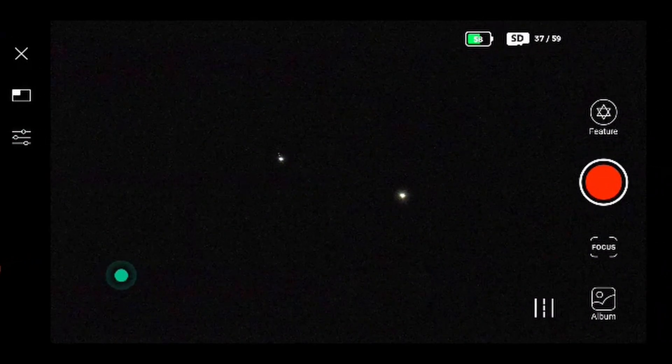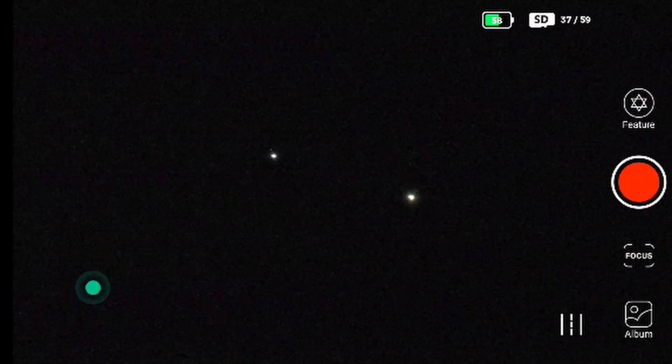I filmed the conjunction using my smartphone and took some images, but the planets looked very small through my phone. My friend challenged me to capture this beautiful conjunction using a telescope.